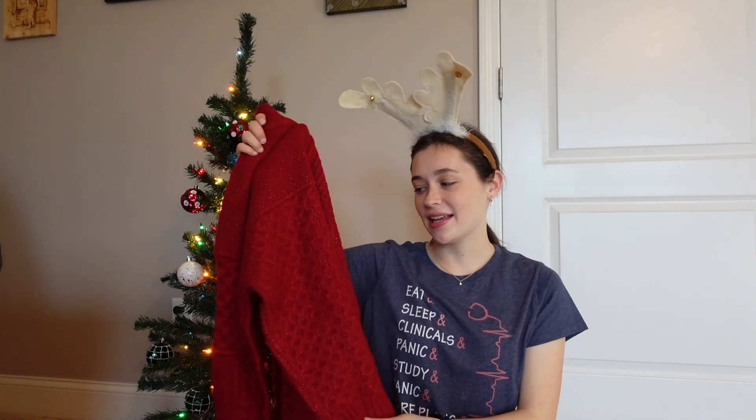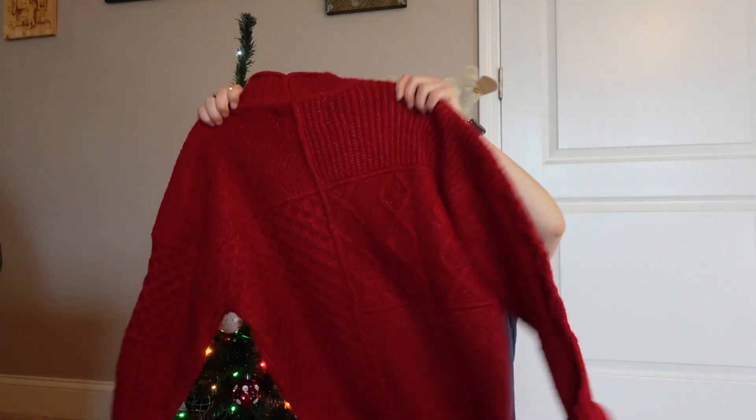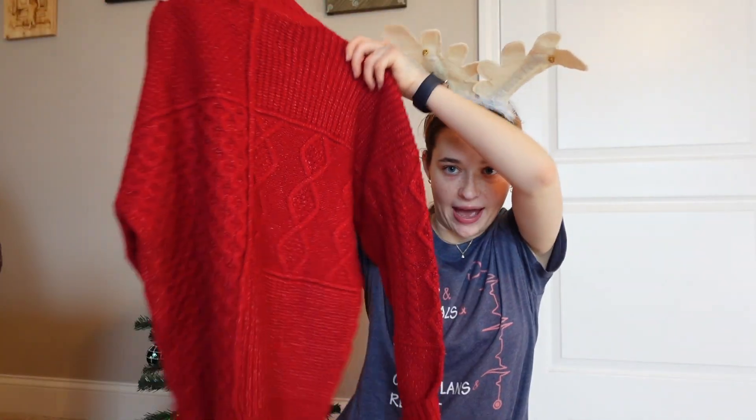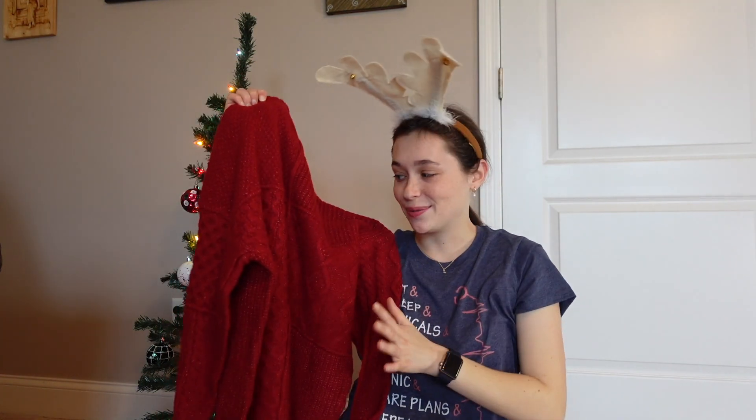A sweater from American Eagle — I picked this up a couple days ago from the mall and it is just a red Christmassy sweater with a unique pattern. I've never seen a sweater look like this which is why I thought I should get it. They have all sorts of colors — there's the red one and a white and red one, so you can see whatever style they want. For sizing reference I got an extra small and I'm about five foot four. It's definitely a bit oversized.